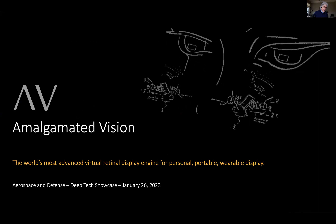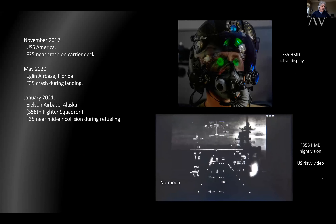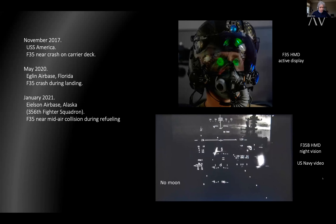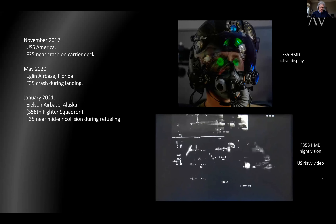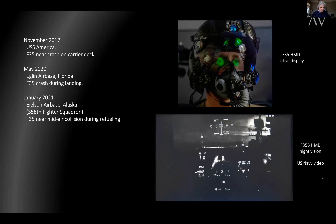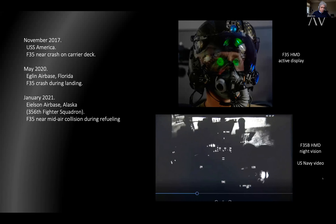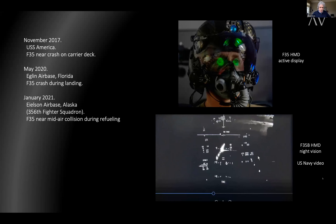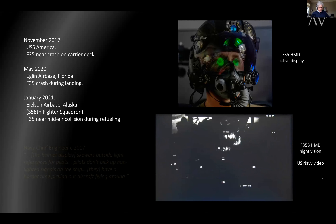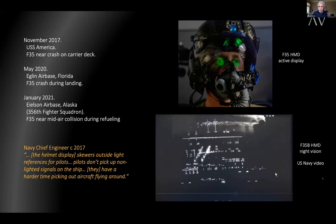Hi everyone. My name is Adam Davis. I'm the CEO of Amalgamated Vision, and I want to thank you all for being here today. We're looking at a state-of-the-art helmet display for the most expensive and most advanced aircraft in the world. But in 2017, 2020, and 2021, three near-fatal crashes occurred, attributed in part to helmet display failure. Since 2012, pilots have reported being unable to understand their surroundings due to disorientation or visual obscuration from the helmet display. The electro-optics were found to be operating exactly as designed. So the question is, how do we explain this?